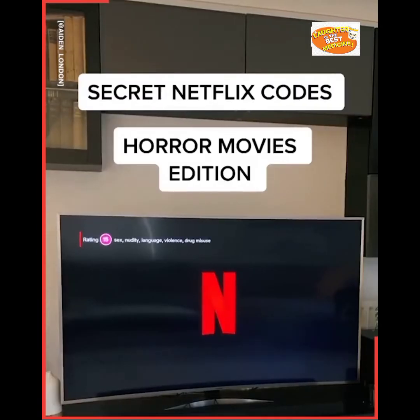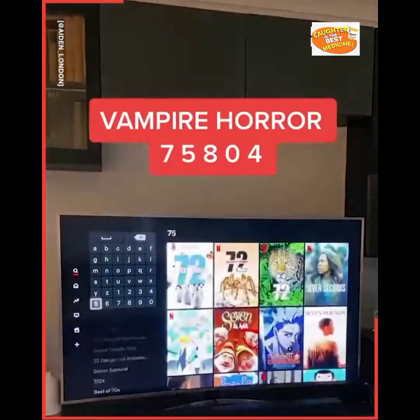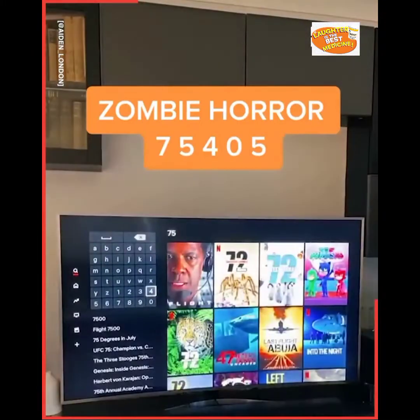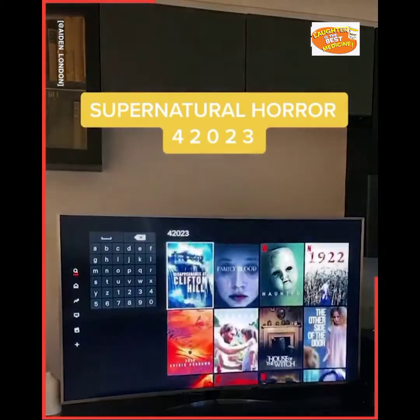Secret Netflix codes: horror movies edition. Vampire horror: 75804. Zombie horror: 75405. Supernatural horror: 2023.